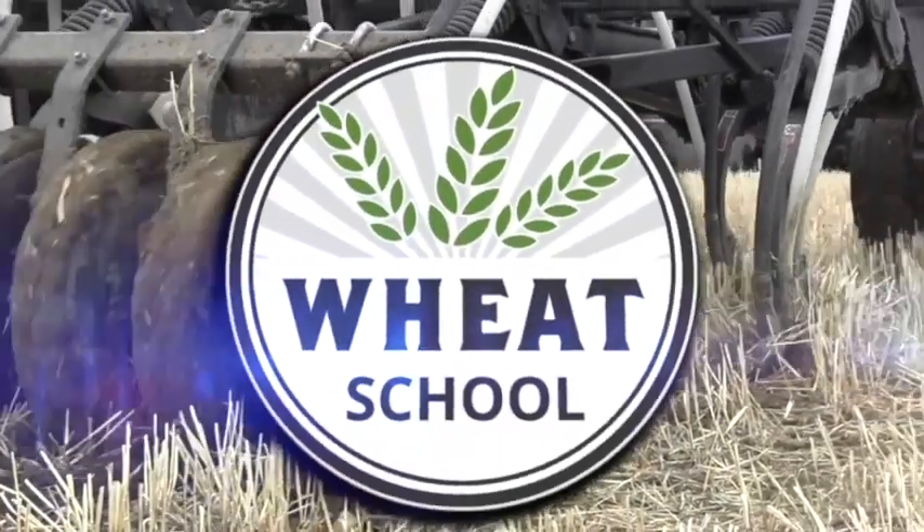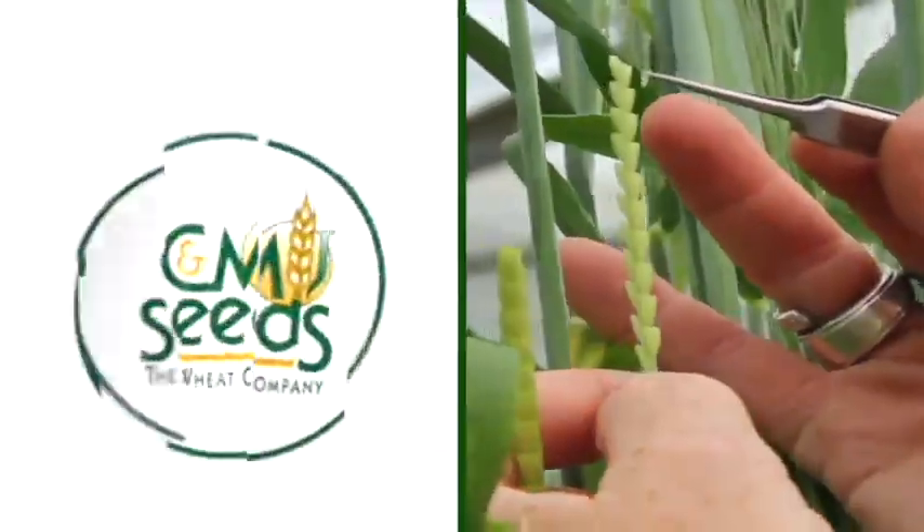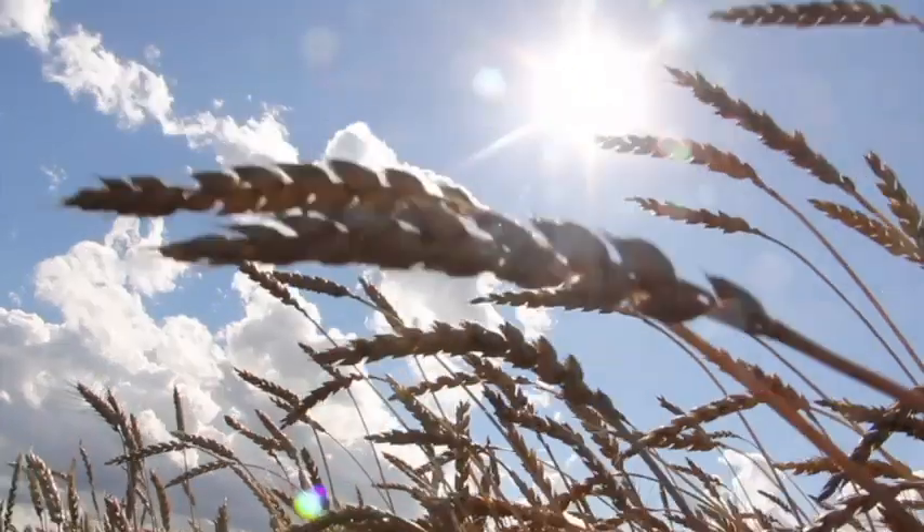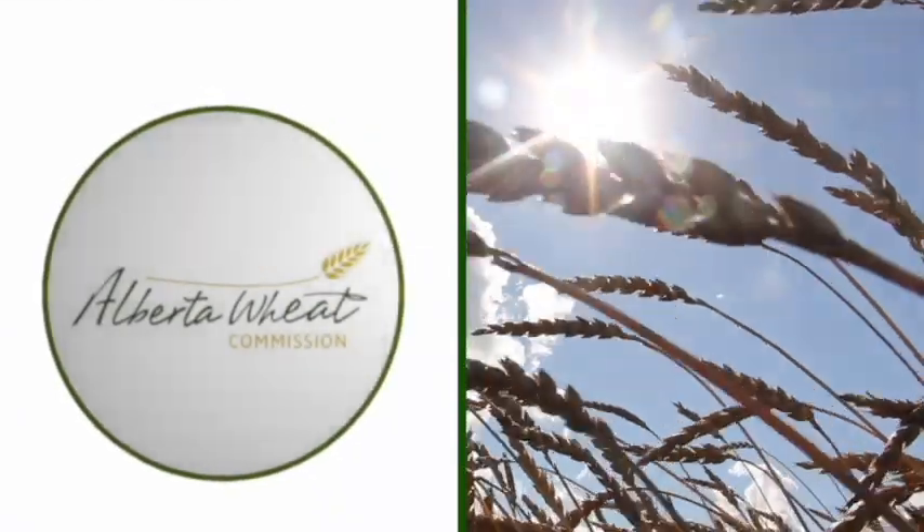The Wheat School on RealAgriculture.com is brought to you by C&MC, Syngenta Canada, and the Alberta Wheat Commission. Hello, I'm Jeremy Boychin, Agronomy Research Extension Manager with the Alberta Wheat and Alberta Barley Commissions, and we are back for another episode of Wheat School with RealAgriculture.com.